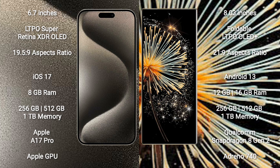The iPhone 15 Pro Max runs on the iOS 17 operating system. The Xiaomi Mix Fold 3 runs on the Android 13 operating system.